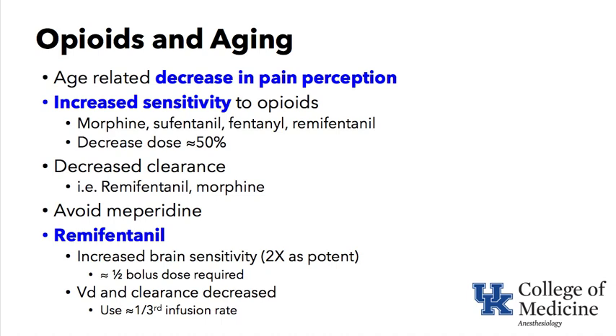For remifentanil: the brain is more sensitive, so reduce the bolus dose by about half. Since volume of distribution and clearance are both decreased, reduce the infusion rate by about one-third as well.